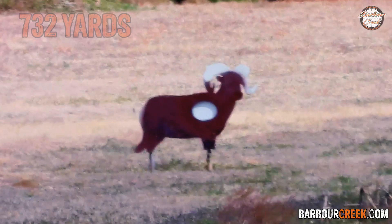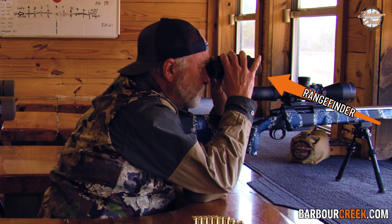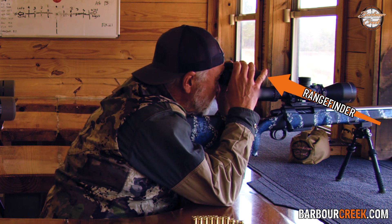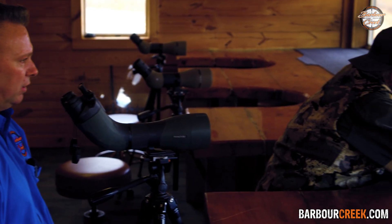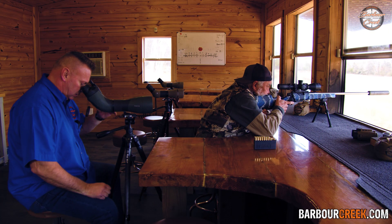We're going to shoot this ram at 732 yards. We've got between an 8 and 12 mile an hour wind — it's fluctuating. The rangefinder gave you about two and three quarter, three minutes of wind. So we're going to go ahead and shoot that ram at 732 yards.